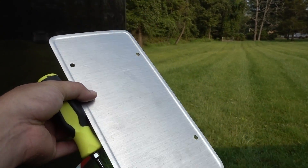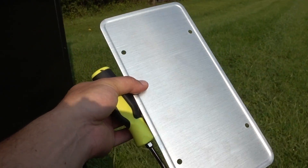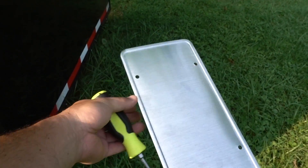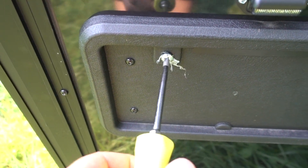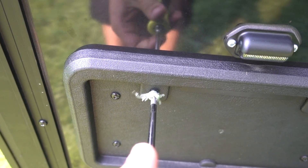We are in business! 20 minutes later we are ready to hit the road. After a whole lot of sales tax, we have a plate, we have registration, and we can finally put that on there and be on the road.